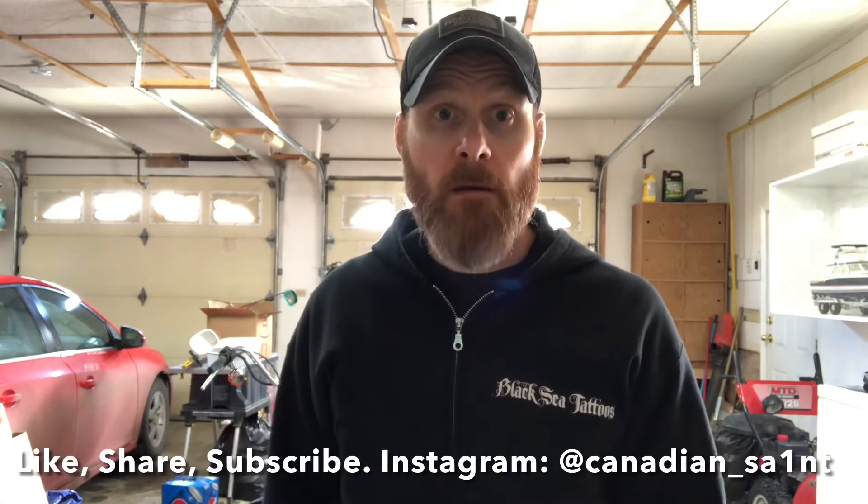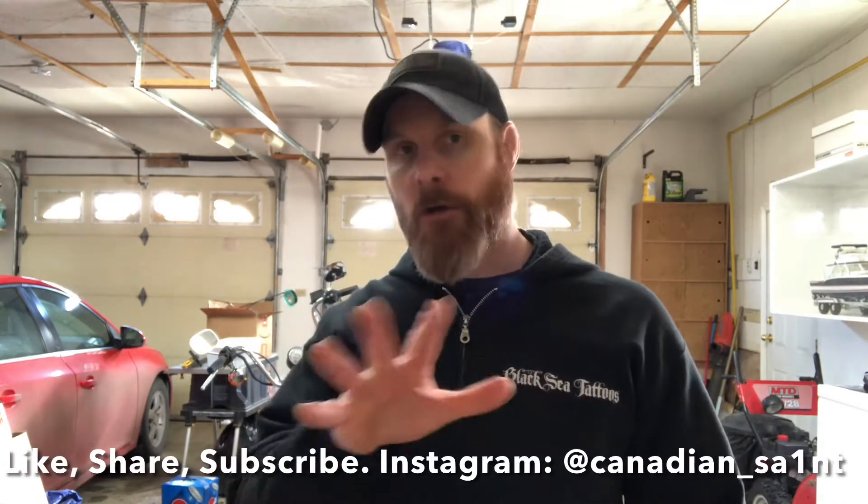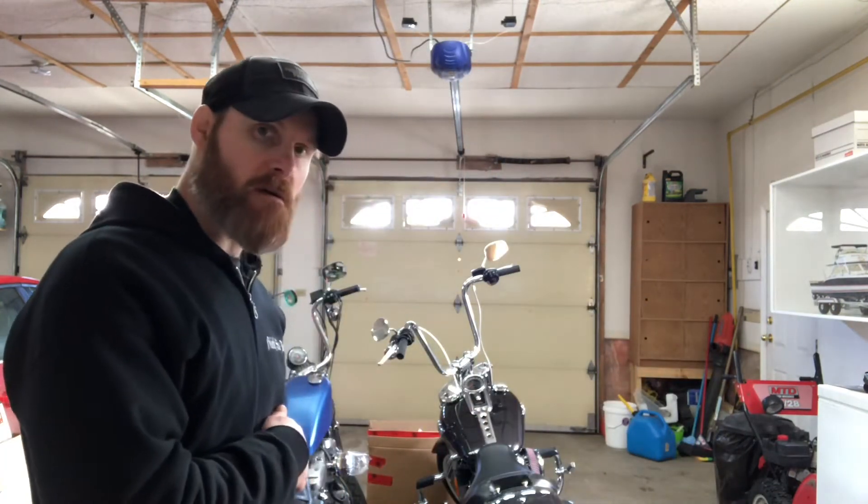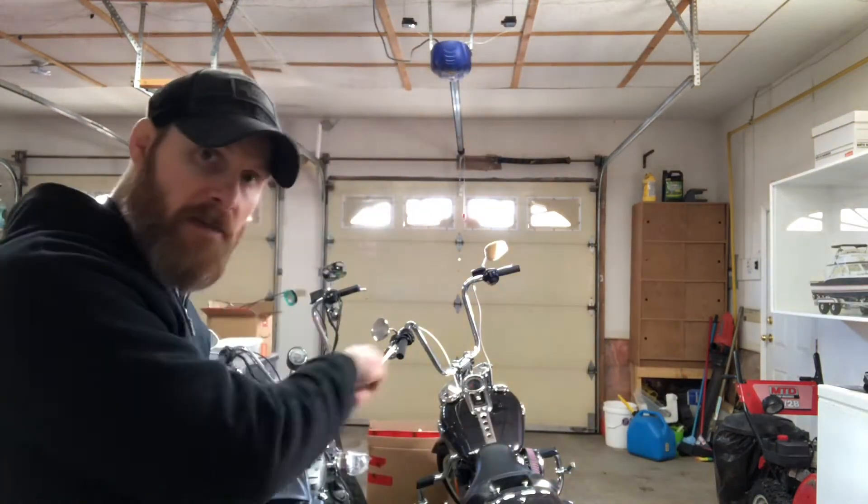Hello ladies and gentlemen, welcome back to the channel. Even though the weather is nice, I am NOT yet out on the bikes. It's been melting all week — we basically have rivers in the streets right now. It's about four or five degrees out, and if everything works out perfectly there's a possibility I could be back out and on that bike next weekend.